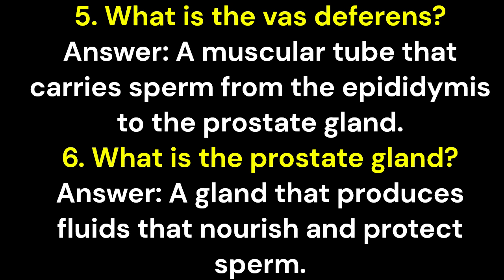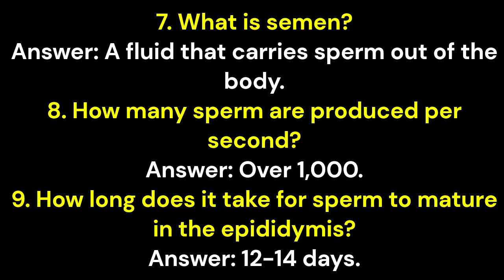Question 6: What is the prostate gland? Answer: A gland that produces fluids that nourish and protect sperm. Question 7: What is semen? Answer: A fluid that carries sperm out of the body. Question 8: How many sperm are produced per second? Answer: Over 1,000.